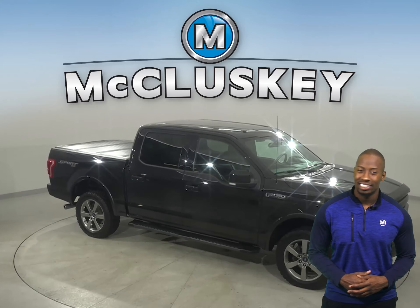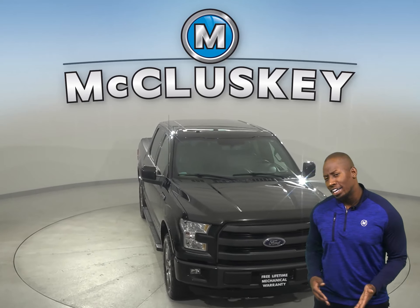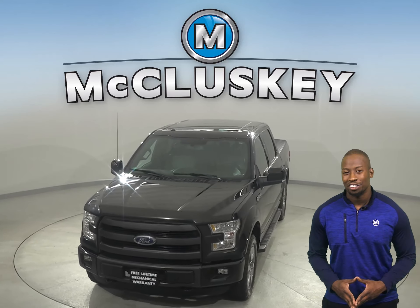There is a tire pressure monitoring system as well, four wheel disc brakes, and anti-lock brakes. Come on down today and try it before you buy it with our free 48 hour test drive.